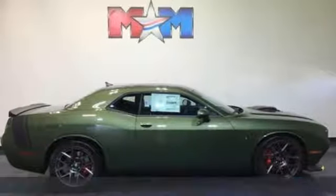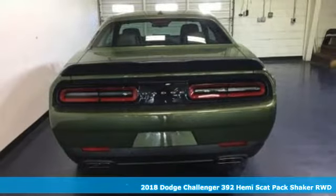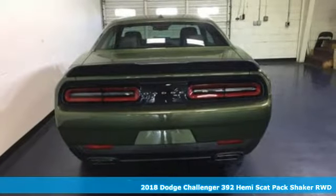It's a 2018 Dodge Challenger. Come on, let's get real. Muscle wins every time, and this Challenger delivers.